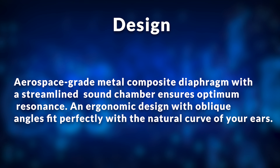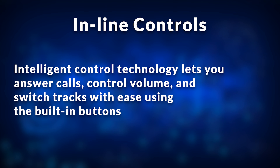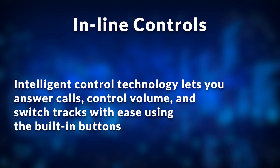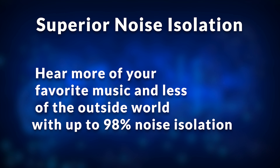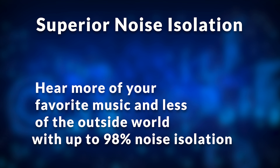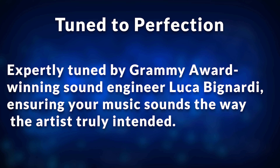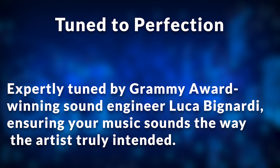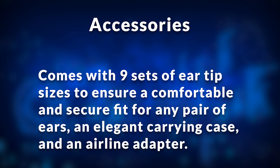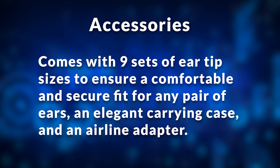Design: an aerospace-grade metal composite diaphragm with a streamlined sound chamber ensures optimum resonance. An ergonomic design paired with oblique angles fits perfectly with the natural curve of your ears. Inline controls: intelligent control technology lets you answer calls, control volume, and switch tracks with ease using the built-in buttons. Super noise isolation: hear more of your favorite music and less of the outside world, with up to 98% noise isolation. Tuned to perfection by Grammy award-winning sound engineer Luca Bignardi, ensuring your music sounds the way the artist truly intended. Accessories: nine sets of ear tip sizes, an elegant carrying case, and an airline adapter.